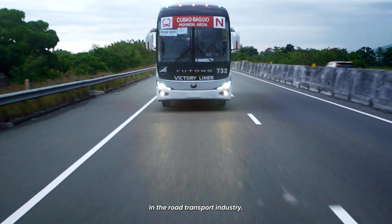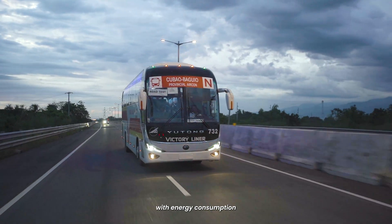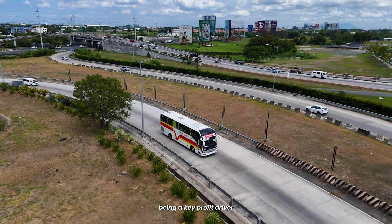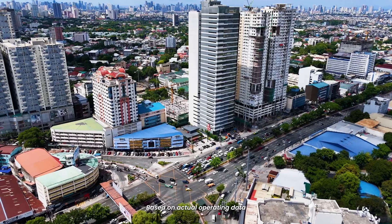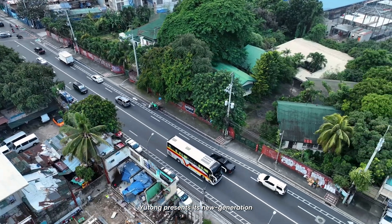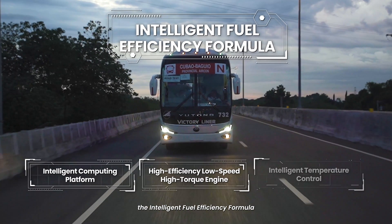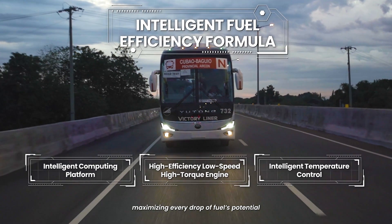In the road transport industry, cost control remains the top priority of business operations, with energy consumption being a key profit driver. Based on actual operating data from over 200,000 vehicles, Yutong presents its new generation integrated solution — the Intelligent Fuel Efficiency Formula — maximizing every drop of fuel's potential.